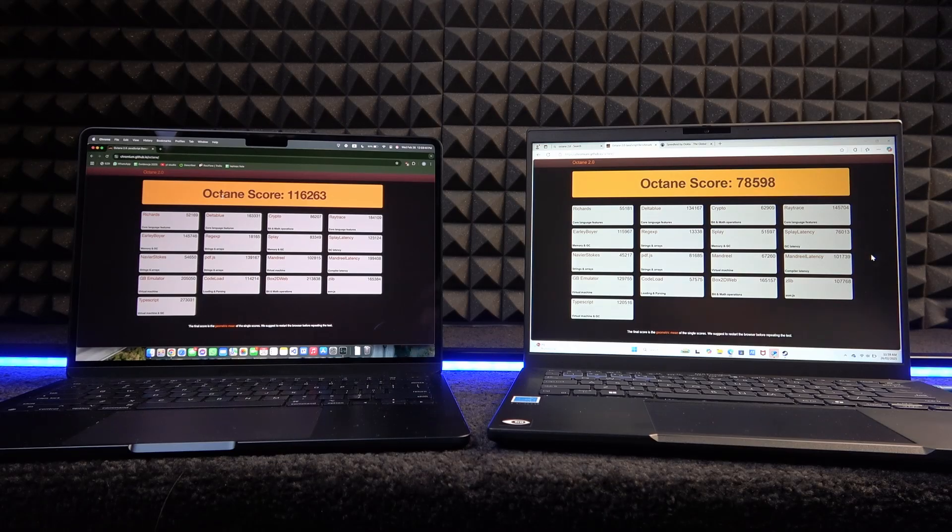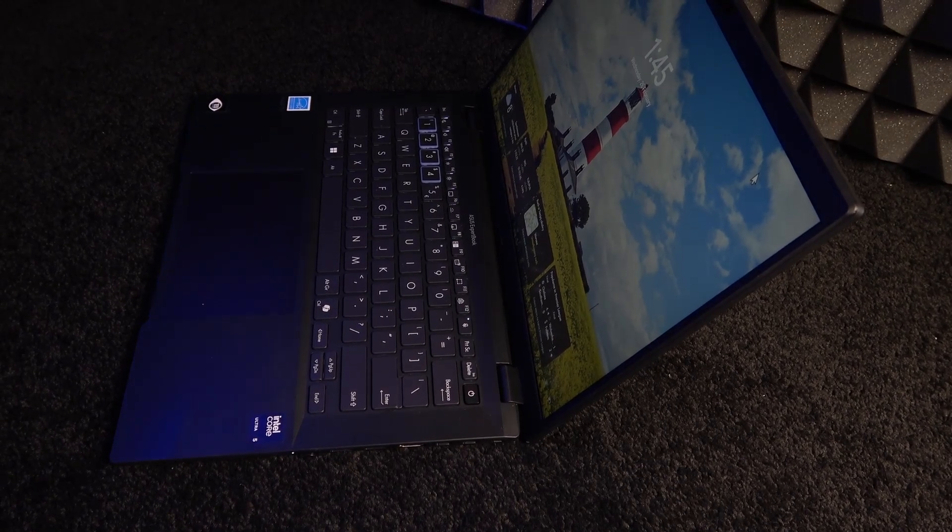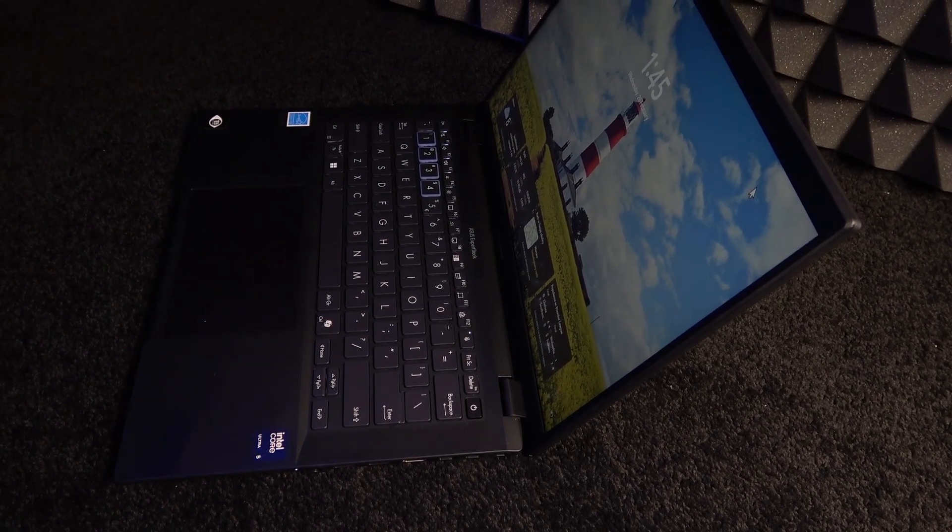The charging speed is advertised as rapid, but I think it's just normal. The manufacturer claims the laptop can charge to 50% in 49 minutes, which is a very average score. The battery life, however, is actually quite good.